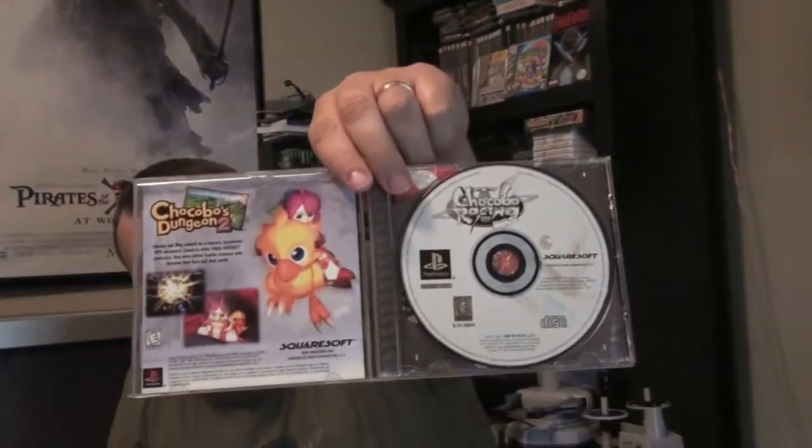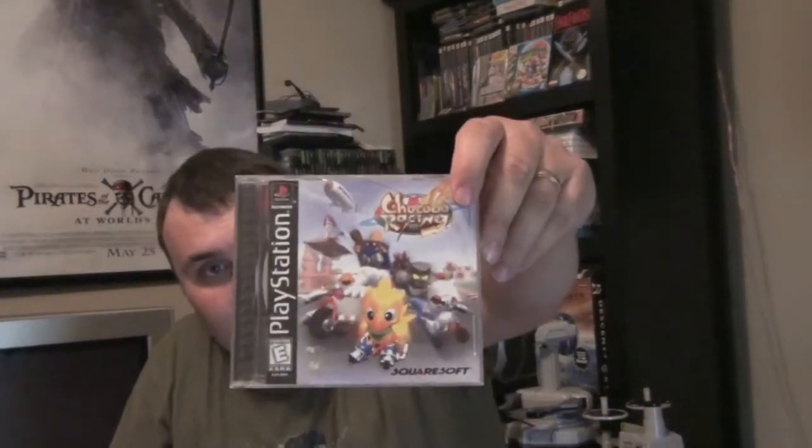What can sort of be called a Final Fantasy game but not really — but I figured it should be part of my collection — Chocobo Racing. It's like a Mario Kart clone with chocobos and Final Fantasy-type stuff. It is complete, and it's actually supposed to be a pretty decent game. It's not actually a cheap game, so it's nice to have it. Matt picked that up for me at Vstock.